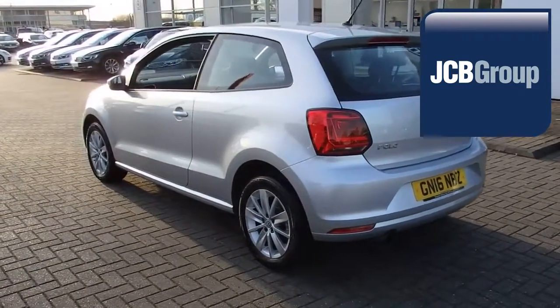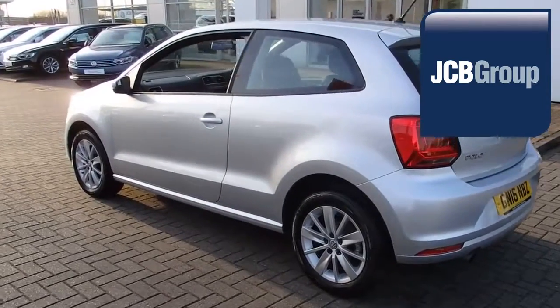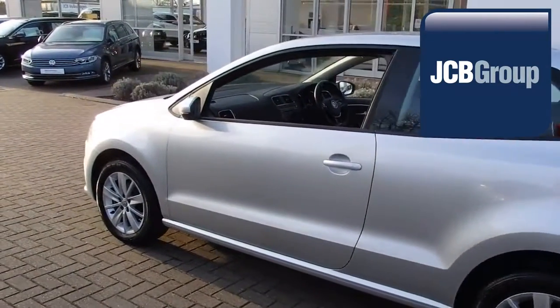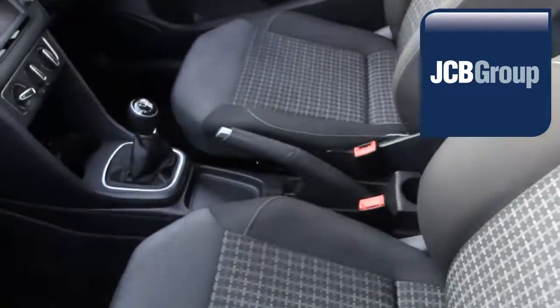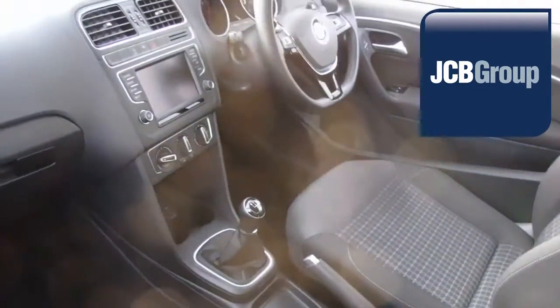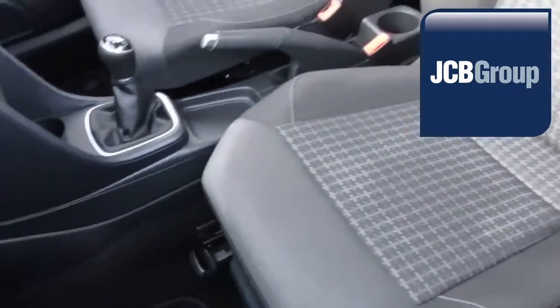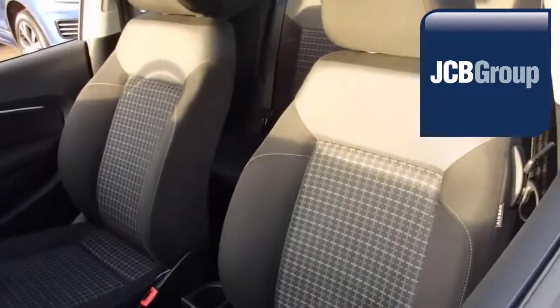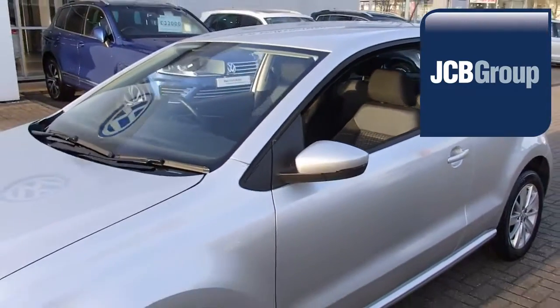With all our videos you will find a link in the description which takes you directly to our official website. Here you will find more information on the vehicle in question, as well as opening hours, pricing, finance options and contact telephone numbers. To book a test drive for this or any other vehicle, please click the link in the description below. Thanks for watching. There's a Volkswagen for all of us.